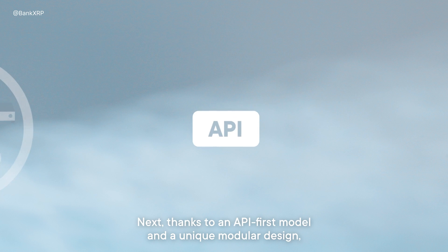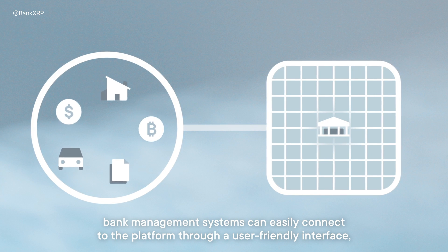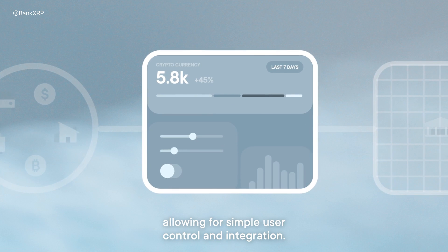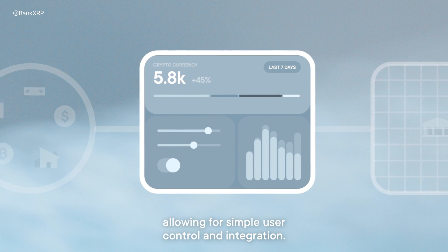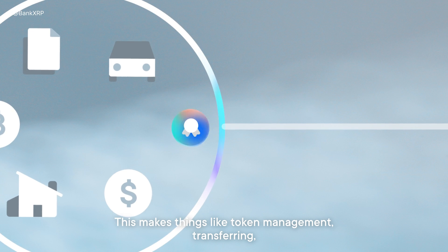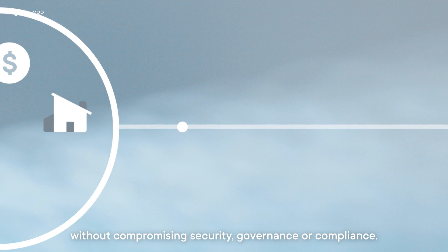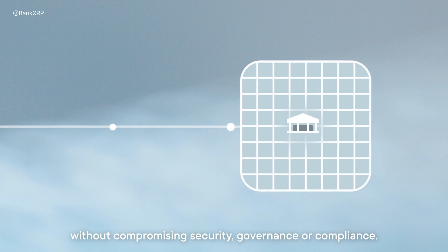Thanks to an API-first model and a unique modular design, bank management systems can easily connect to the platform through a user-friendly interface, allowing for simple user control and integration. This makes things like token management, transferring, accounting and custody straightforward and easy without compromising security, governance or compliance.